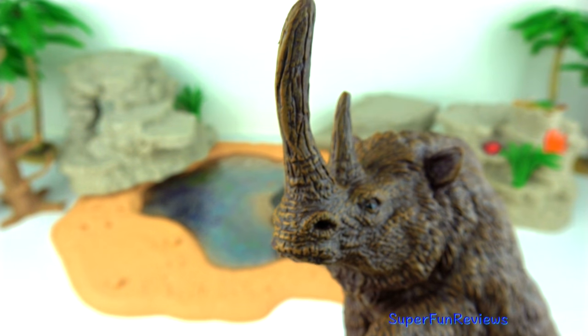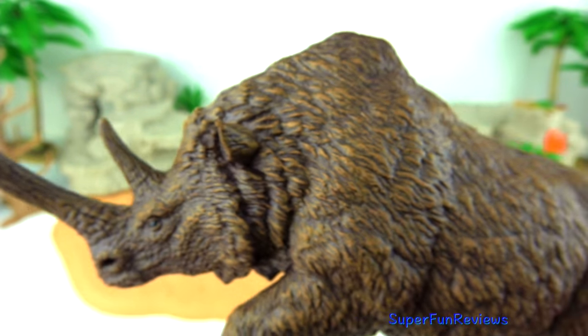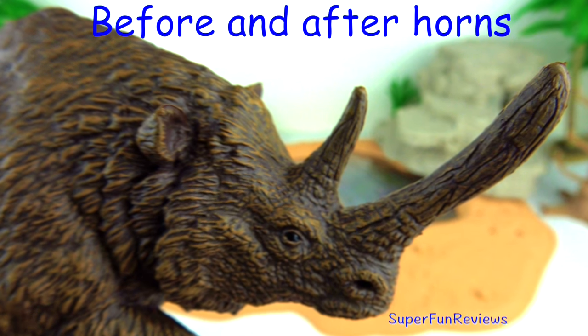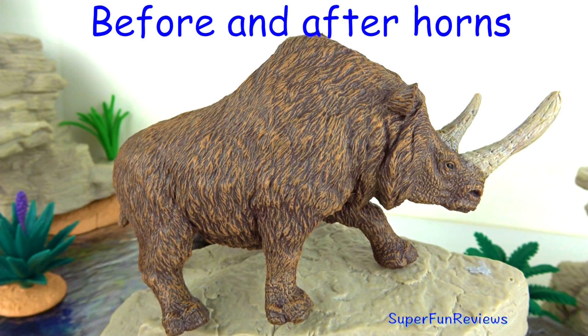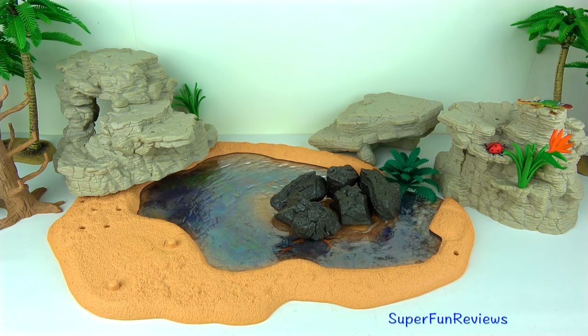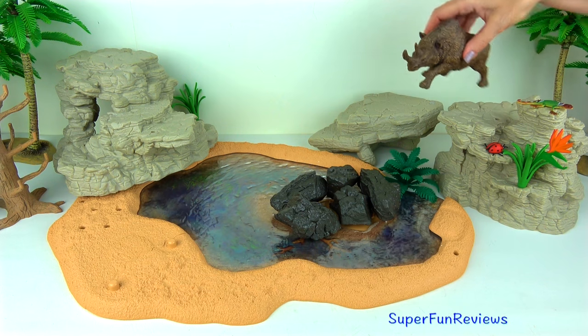I decided after I made this video that I wanted to paint the horn, so I'm going to show you what I did afterwards. Here it is before, and here it is after.